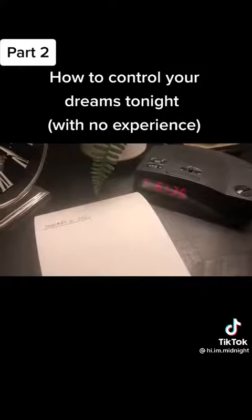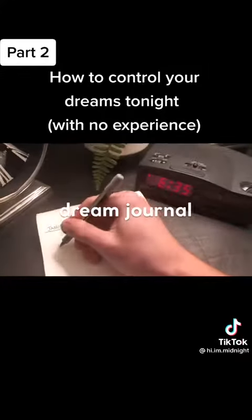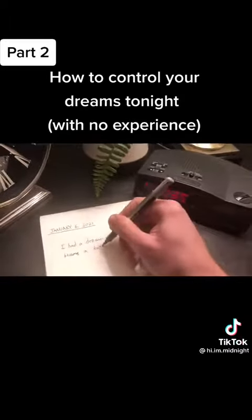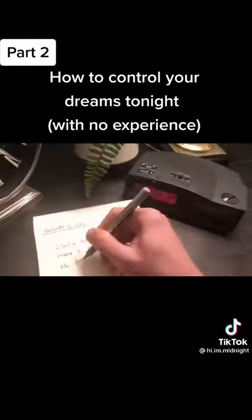One more thing. If you keep a dream journal — that is, a place where you write down your dreams in the morning — this will improve your chances of this working. If you don't, it's no big deal, although if you're planning on mastering lucid dreaming…